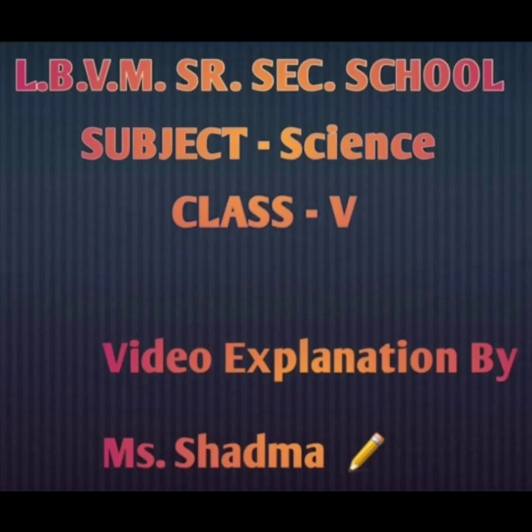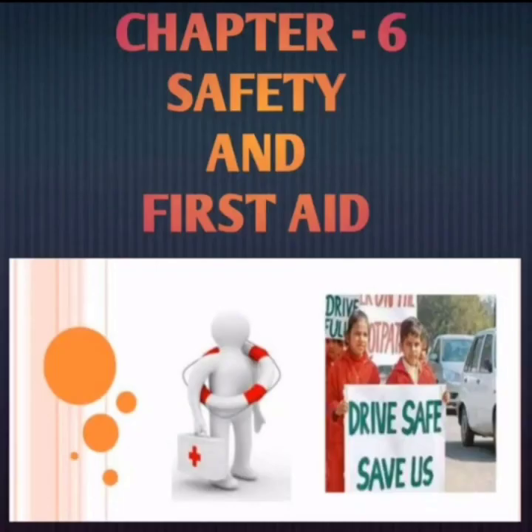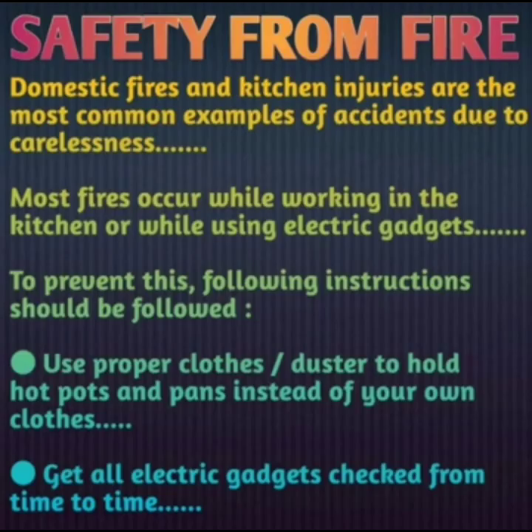Good morning students, welcome back to the science class. Today we will discuss the next topic from chapter number 6, safety and first aid. Yesterday we discussed safety at home and safety on the roads, and today we will discuss safety from fire. Domestic fires and kitchen injuries are the most common examples of accidents due to carelessness.